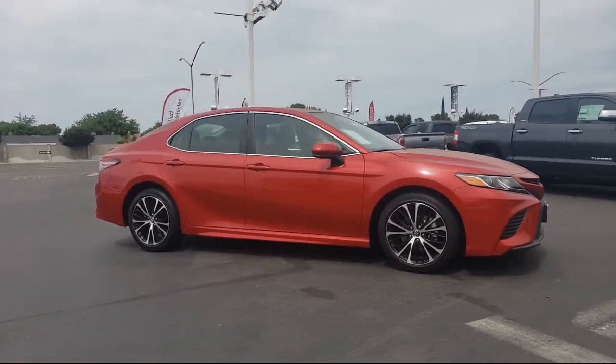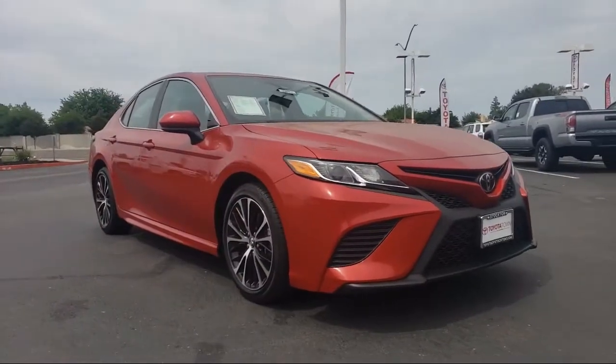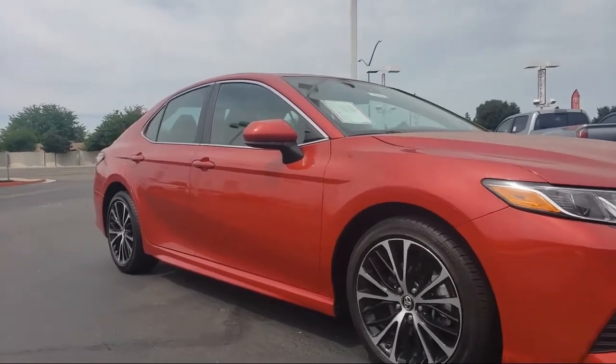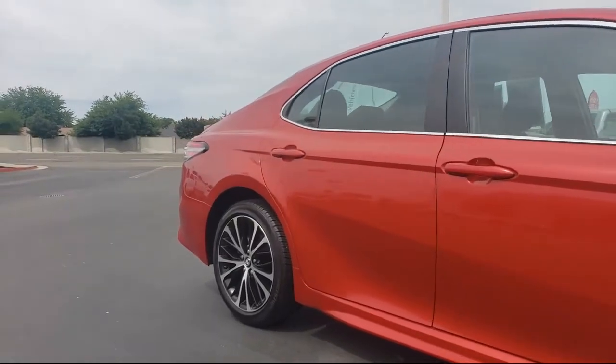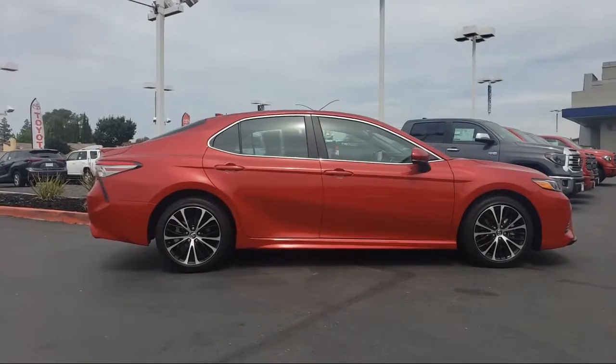This vehicle comes equipped with tire pressure monitoring system, rear spoiler, keyless entry, auto high beam headlamp control, rear view camera, steering wheel controls, alloy wheels, air conditioning, power driver seat, traction control, and has less than 30,000 miles on the odometer.